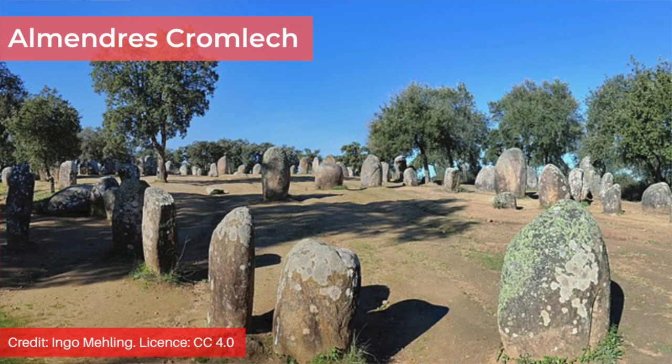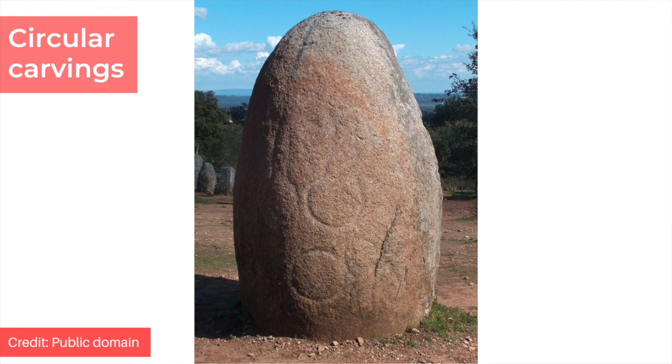However, the dating isn't based on the monument itself, but on materials found near it and at Neolithic settlements in the vicinity. So it's not certain exactly when the Almendras Cromlec was built.